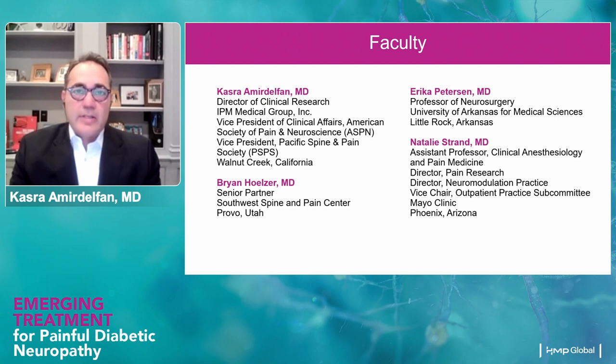But before we get into her evidence and talk about this groundbreaking technology, we need to understand the scope of the problem and what painful diabetic neuropathy is. Dr. Natalie Strand, the Assistant Professor of Clinical Anesthesiology and Pain Medicine, and also the Director of Pain Research and Neuromodulation Practice at Mayo Clinic in Phoenix, Arizona, is here with us tonight. She's going to take us through the pathophysiology of painful diabetic neuropathy, the current treatments and medications, and the unmet gap we have for PDN.